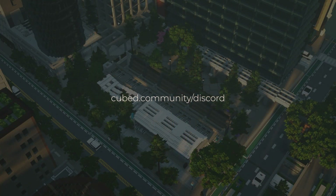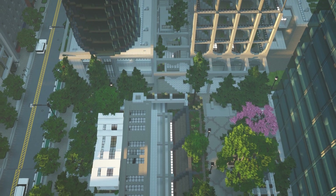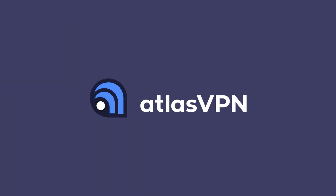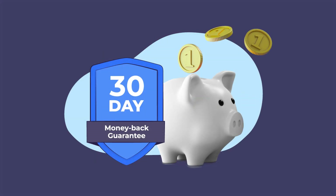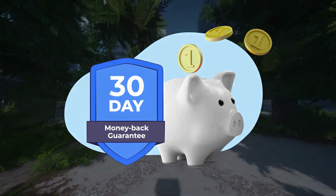If you'd like to visit, join Cubed Community using the Discord link in the description and head to Monstera. Thanks to today's sponsor, Atlas VPN — right now running a huge discount where you can get a three-year subscription for just $1.99 a month with a 30-day money-back guarantee. Time is running out, so get your deal by clicking the link in the video description below.